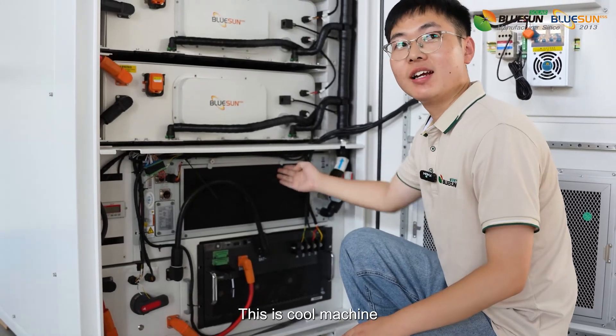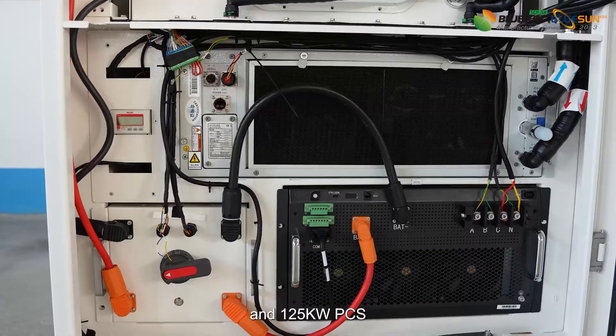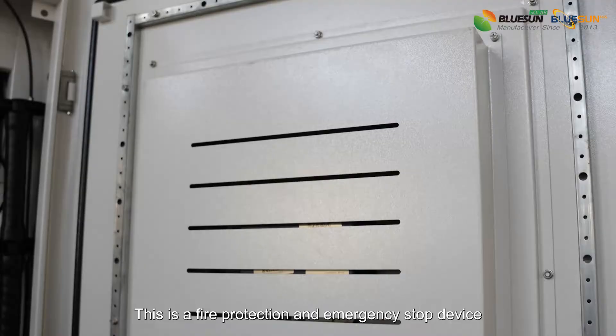This is the cooling machine, high voltage control box, and 125kW PCS. This is the fire protection and emergency stop device.